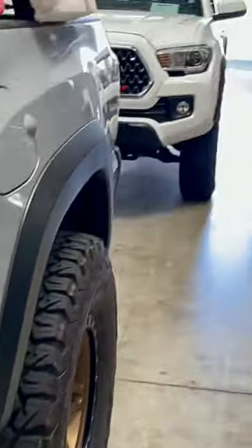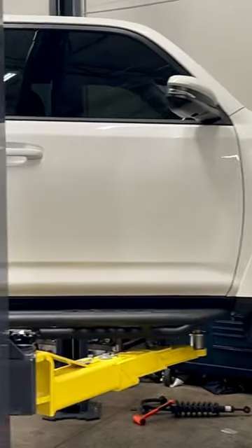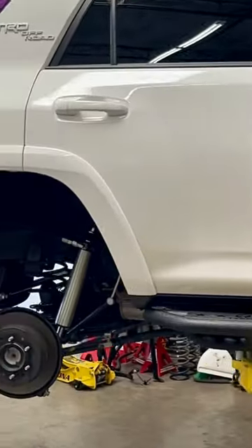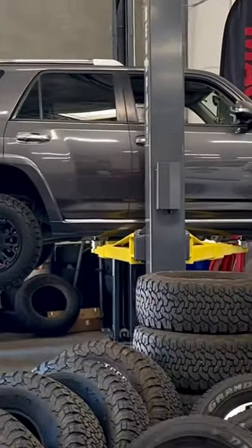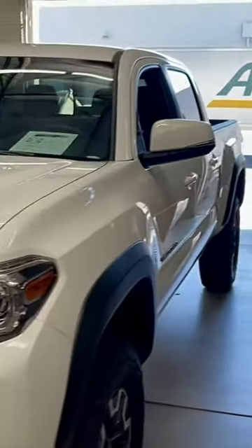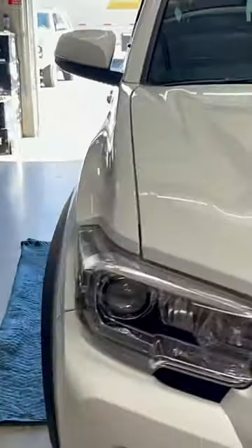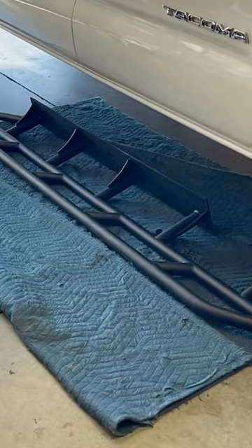Looks super nice. Another FourRunner here getting full Fox DSC suspension and camber upper arms. This one here just getting a lift. And this one is getting another set of our 20 degree long bed sliders installed as we speak — you can see the welds on them, super clean.